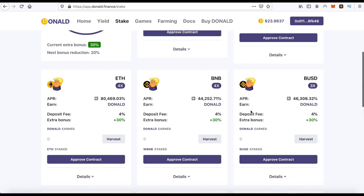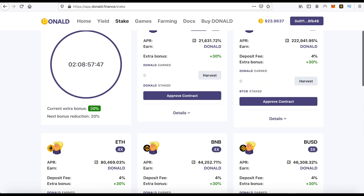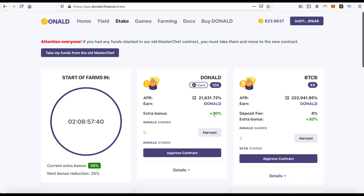There is a current extra bonus during a certain process. If we stake our tokens now, within two days from the start of farms, we will get an additional certain percent bonus from here.